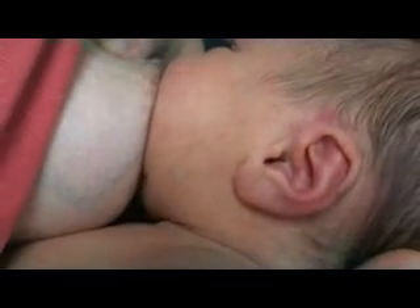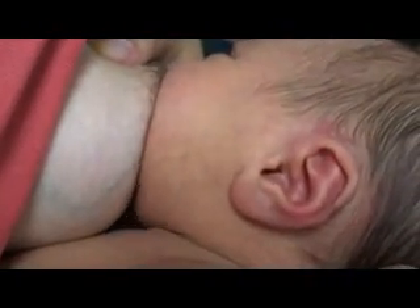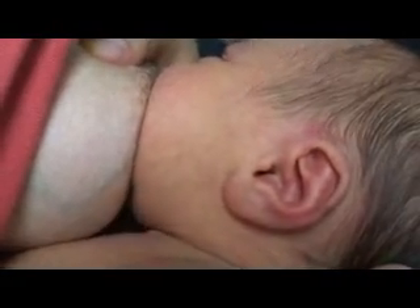I can tell when she is getting some milk, and if she's not, I'll usually within a couple of minutes take her off and try again.